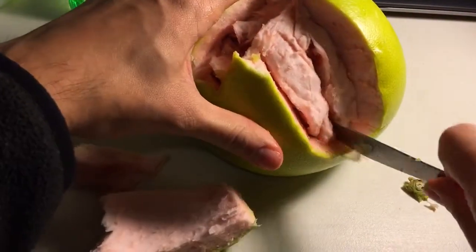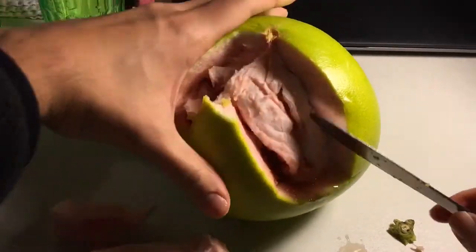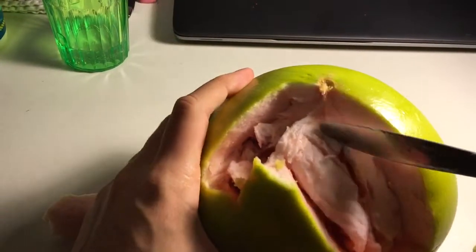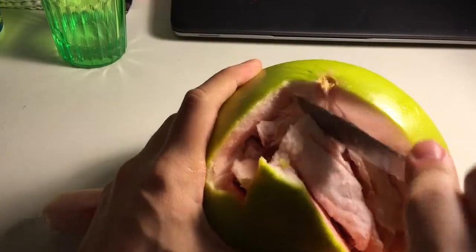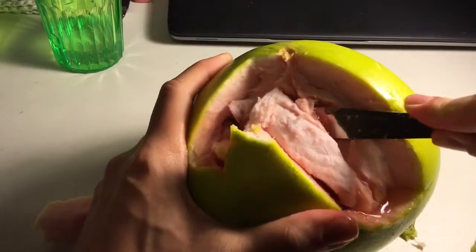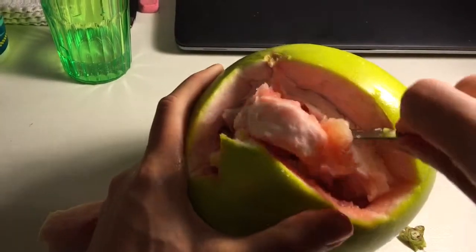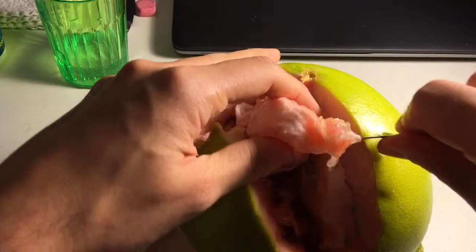I think I'm finally getting down to the inside. It looks kind of like a reddish color. You can see how it looks inside. It smells very citrusy — it kind of smells like a grapefruit, which I believe it is related to.